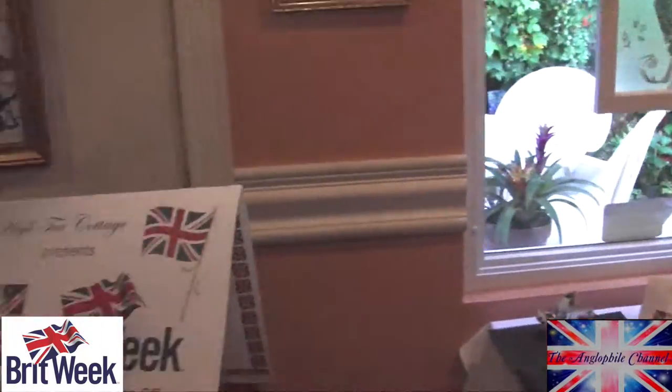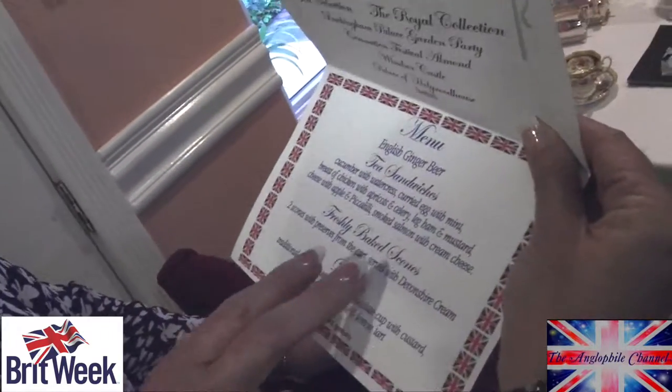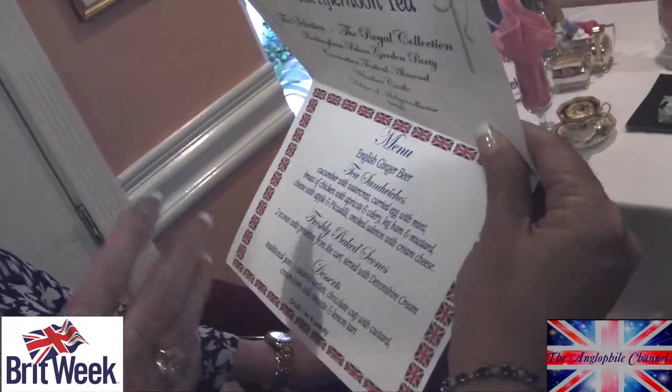Could you tell us a little bit about the special Brit Week tea you've created? Yes — my husband and I were invited to the coronation festival at Buckingham Palace last July, so I thought, why not bring that theme into the cottage and offer it to people over this very festive time. We've got cucumber with watercress sandwiches, curried egg with mint, breast of chicken done in the coronation way, apple and piccalilli — very English — smoked salmon, ham and mustard. We bake the scones to order all day long, we never stop. We also have a selection of lovely desserts, priced very reasonably, and we started off with good old English ginger beer.